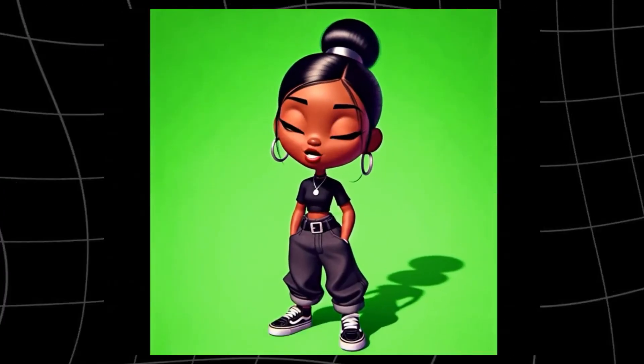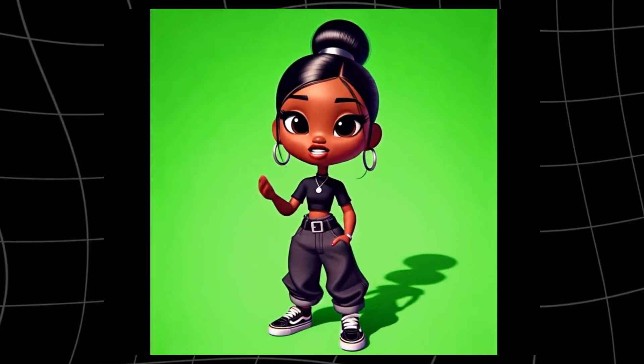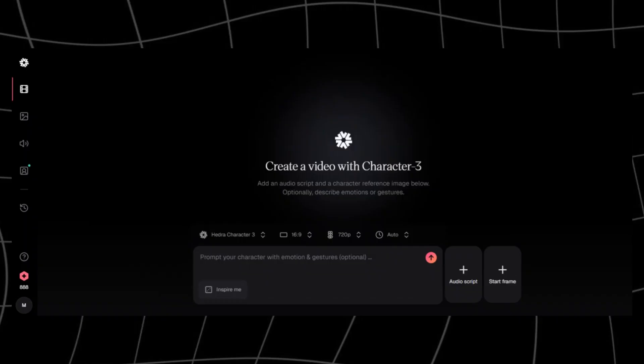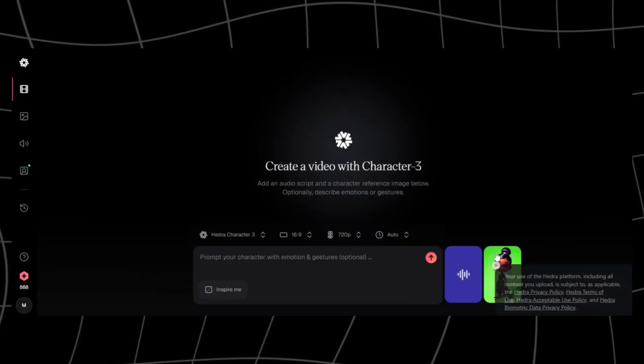Let's talk about expressiveness. Because syncing lips is one thing, but syncing emotion is another level. This is where Hedra shines. Hedra is known for being the most emotionally realistic lip-sync tool available right now. The characters don't just move their mouths correctly — their expressions, pauses, and subtle facial cues feel alive. It's honestly wild to watch.